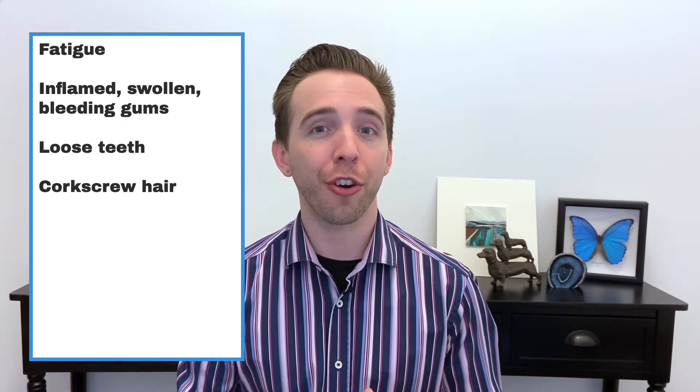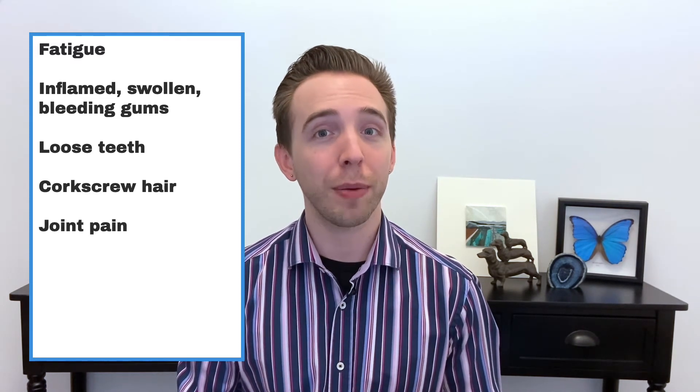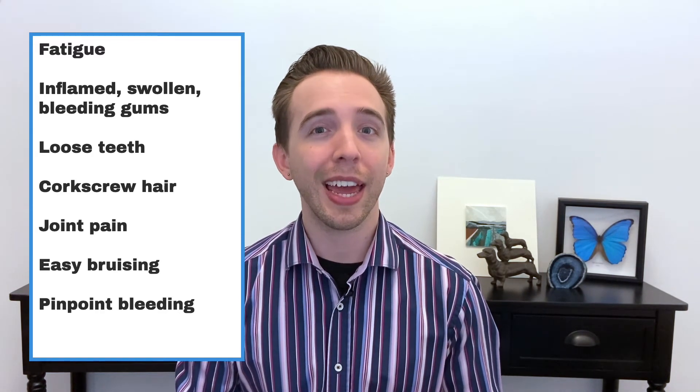Corkscrew hair is where the hair grows in a very disorganized, kinked and curly fashion. Other symptoms include joint pain, easy bruising, little pinpoint bleeding around hair follicles on the body, and poor wound healing. Most of these symptoms are caused or impacted by the decrease in collagen formation.